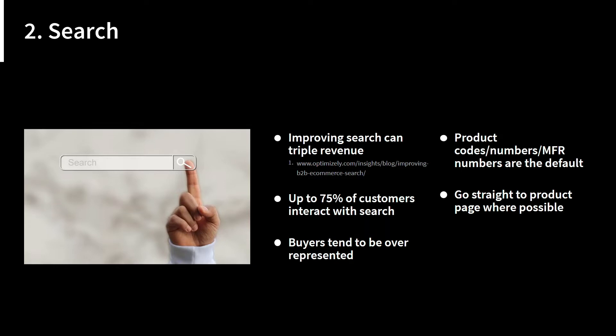Up to 75% of customers can interact with search, which tends to be higher in the B2B e-commerce world. Buyers tend to be overrepresented in search. As best practice, if a user is searching with a part number, take them straight to a product page rather than a results page that requires an extra click.